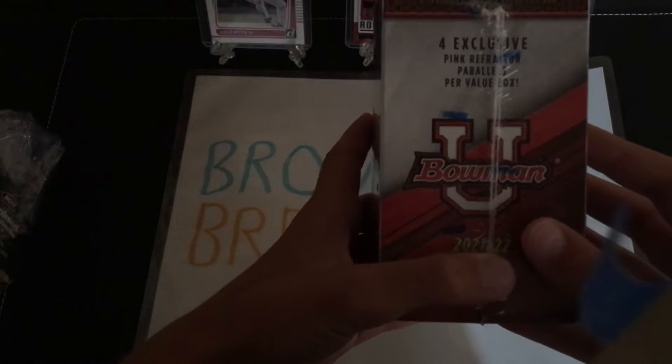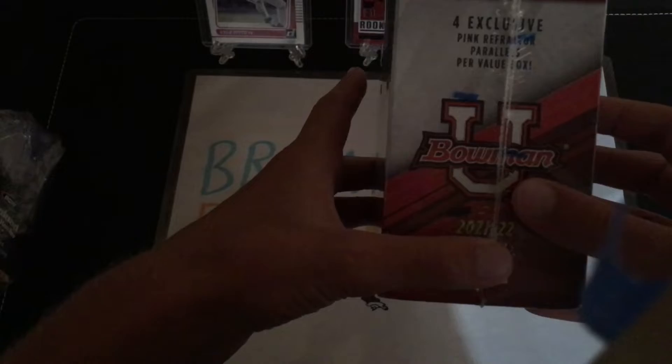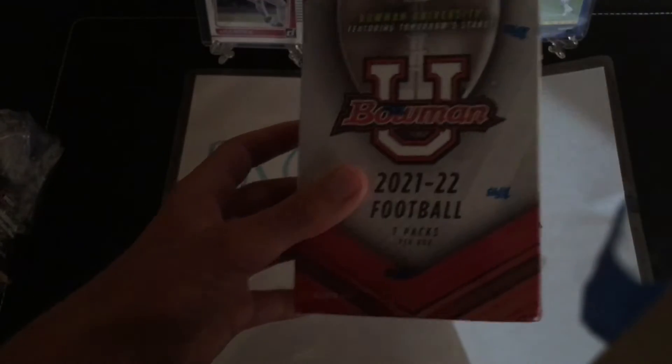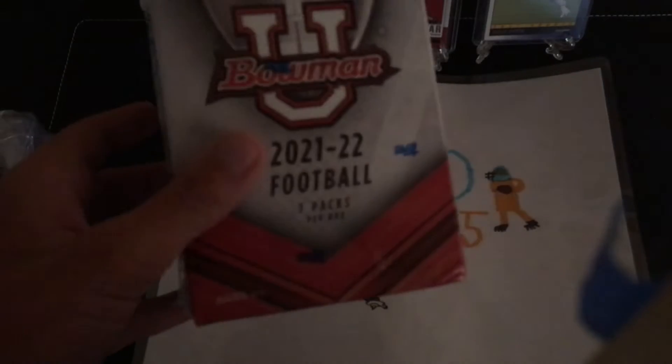There are four exclusive pink parallels per box, or pink refractors. 28 total cards, four cards per pack, seven packs per box. You can't pull all those out of here, but it's like a one in 33,000 or something like that. So we're just going to get right into it.